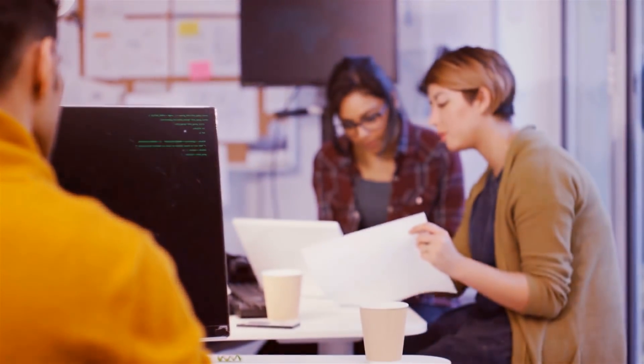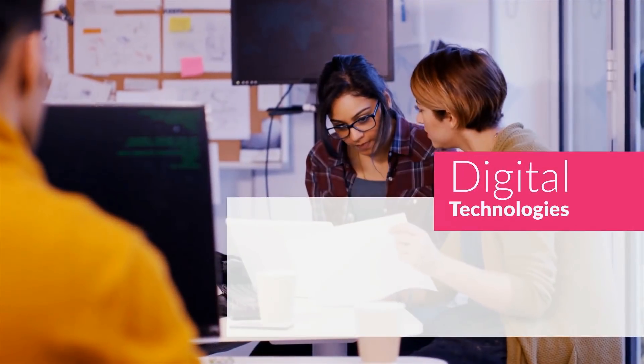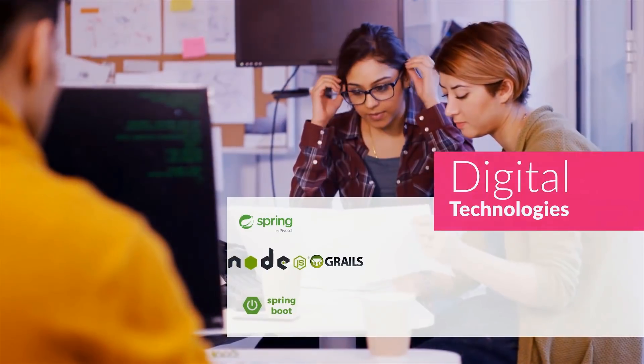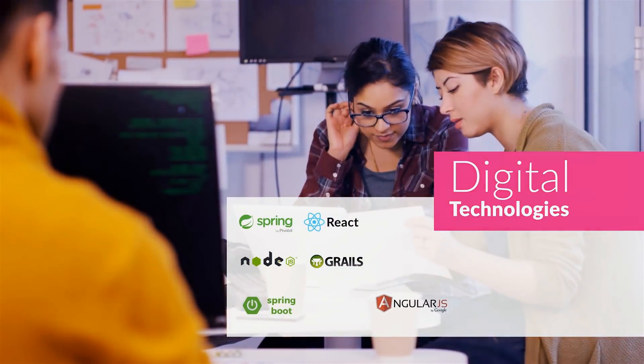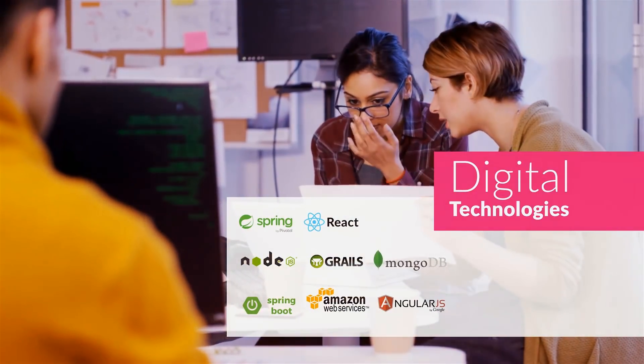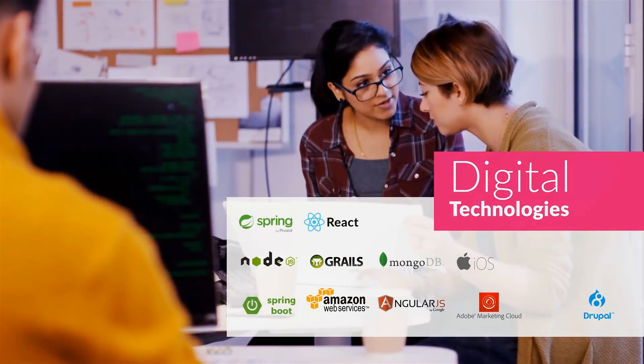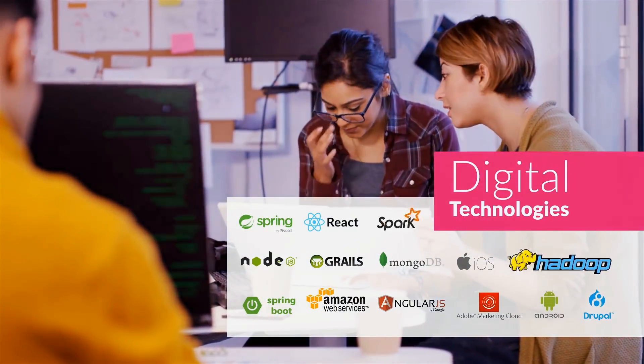We have expertise in cutting-edge web, mobile, WCM, and big data technologies, such as Spring, Grails, Spring Boot, Node.js, React, Angular, AWS, MongoDB, Adobe Marketing Cloud, Drupal, iOS, Android, Hadoop, and Spark.